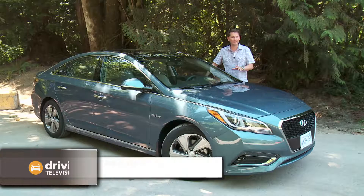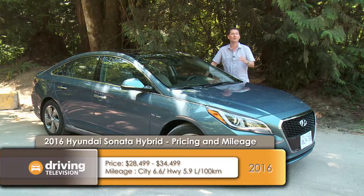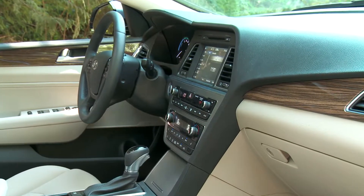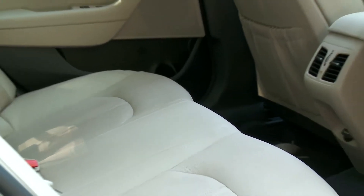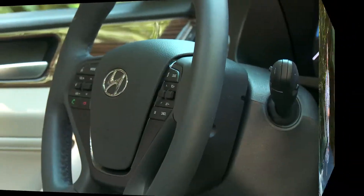At the time of recording, pricing for this 2016 model has not officially been announced. Looking at the 2015 hybrid, it's $4,500 more than the regular gasoline version at just over $28,000. With almost a $5,000 difference, you really have to crunch the numbers to see if buying the hybrid version makes up the difference in fuel costs.